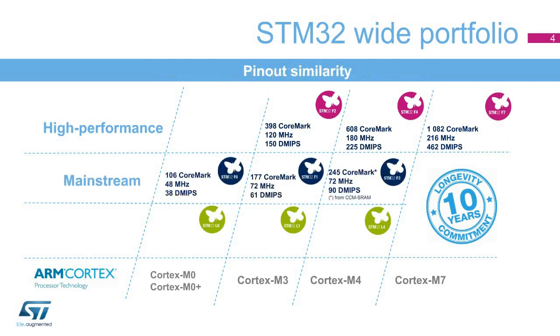The mainstream family focuses on applications requiring products designed to offer the best cost efficiency in terms of embedded features. The foundation of the STM32 portfolio, the very popular STM32F1, is nicely surrounded by the STM32F0 on the low-end side and the STM32F3 when more performance or analog circuits are required.